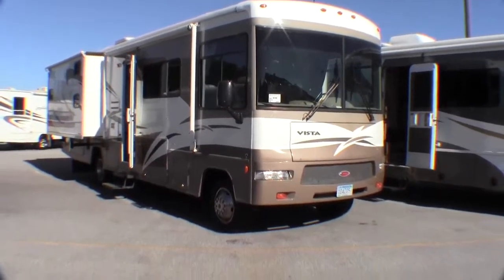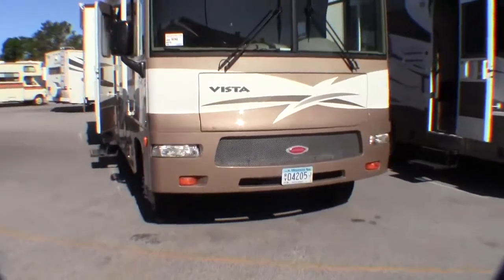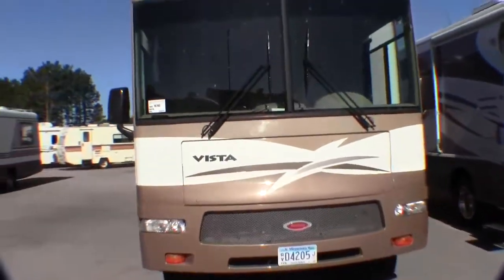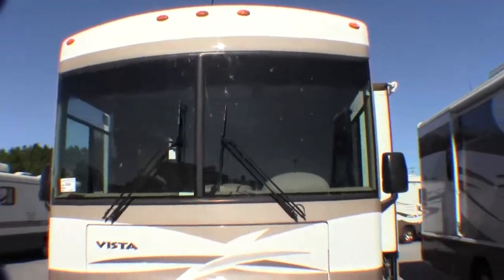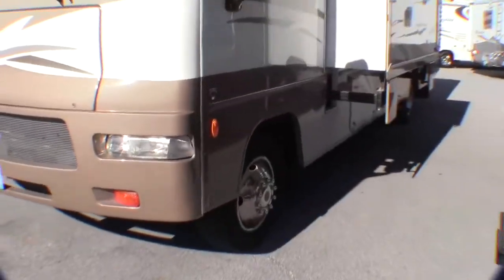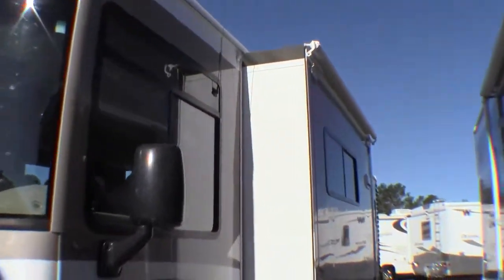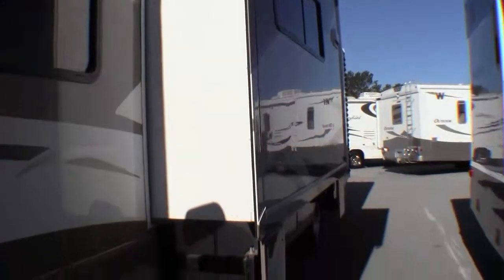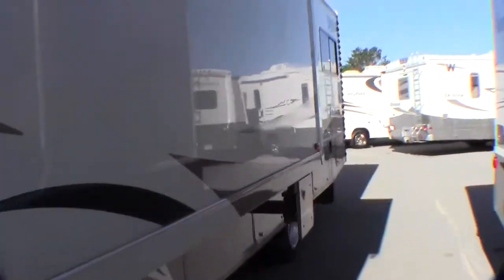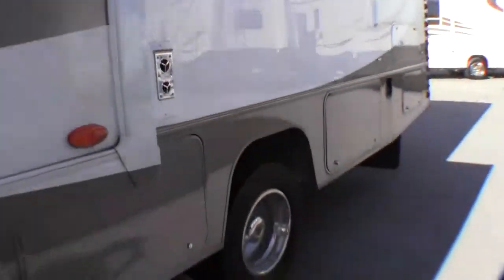This is a Class A that has bunks in it — a real nice feature to have, especially for somebody who needs a little extra sleeping. It's got the big 19.5 inch tires, nice big mirrors, slide awnings on the slide, two slides on this coach, and dual wheels.